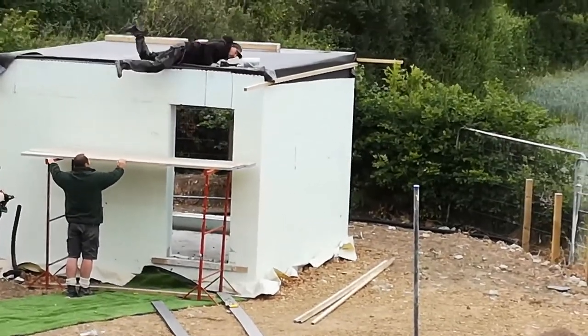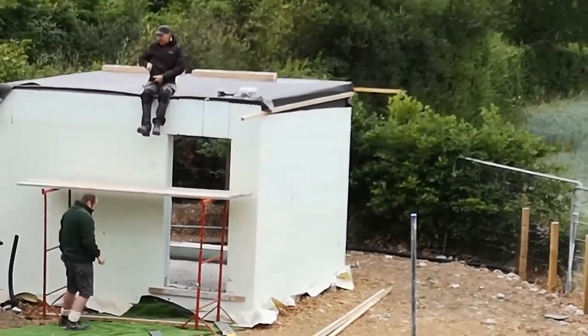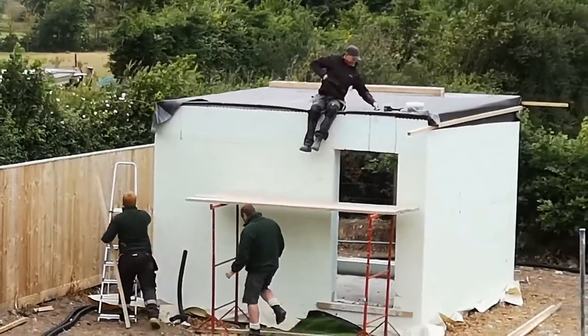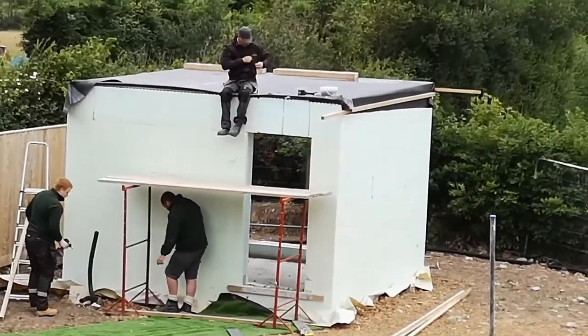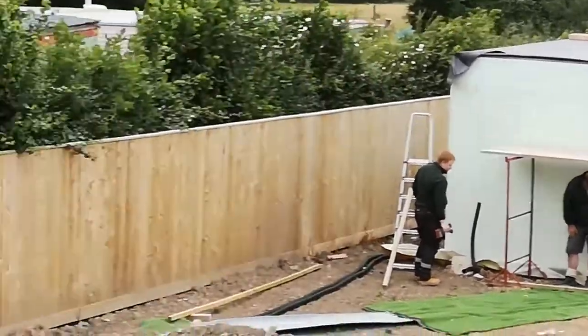Good health and safety there, Carl — I caught you on camera! They've got to do some finishing off around the edges of the flat roof before the EPDM can be finally fixed down, so that's what they're doing. But the big news this week is what's been going on inside.